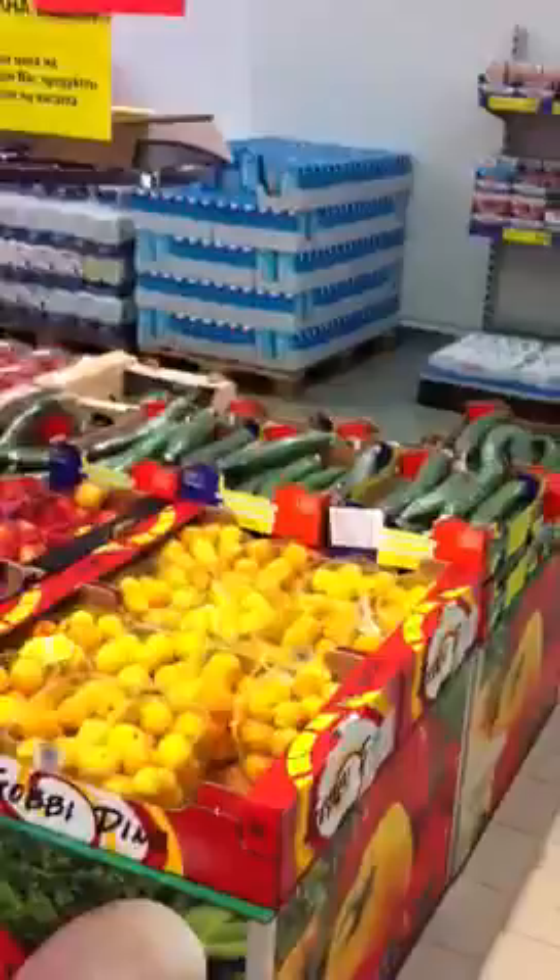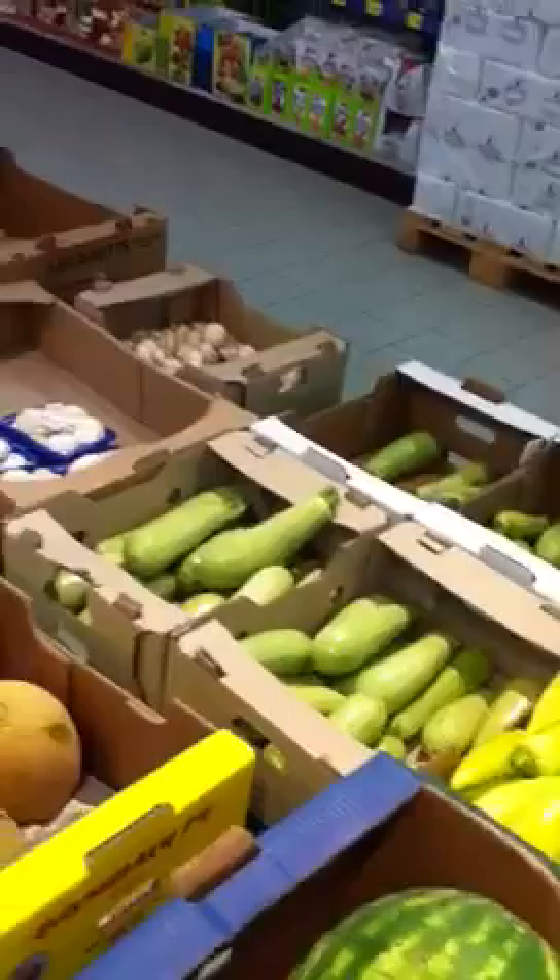Produce — apricots, cucumbers, peaches, kiwis, tomatoes, more tomatoes, pineapple, watermelon, peppers. And then flour, sugar, and salt.